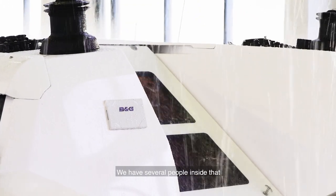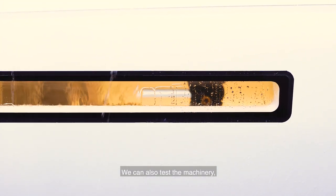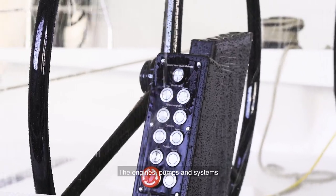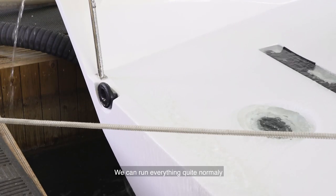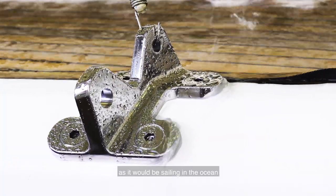We have several people inside that watch out for possible leaks. We can also test the machinery, the engines, the pumps and systems due to the basin. We can run everything quite normally as it would be when it's sailing on the ocean.